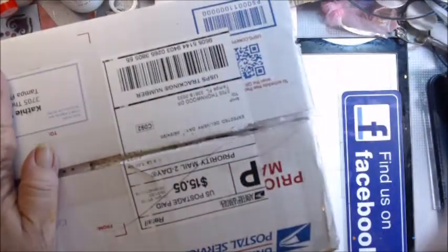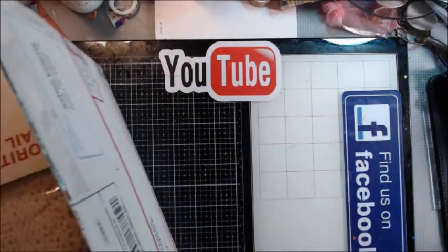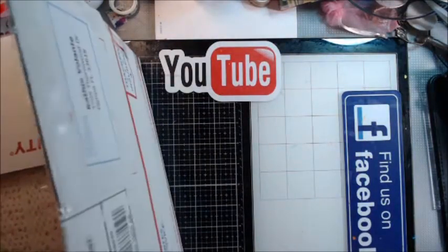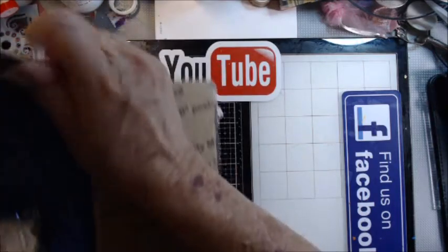Hey guys, welcome back. I got my box from Rosacalla and clearly I bought more than I thought I did because, wow, it's heavy. Oh, I remember now.